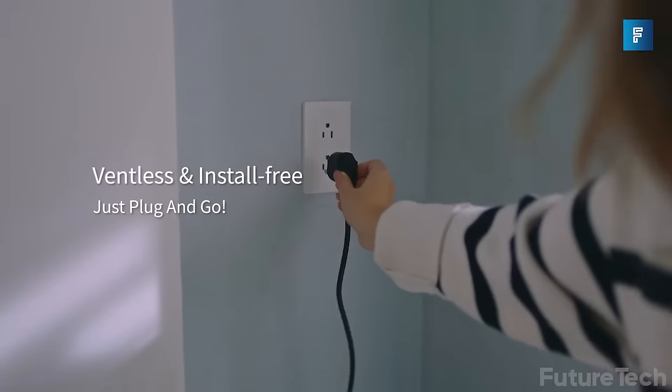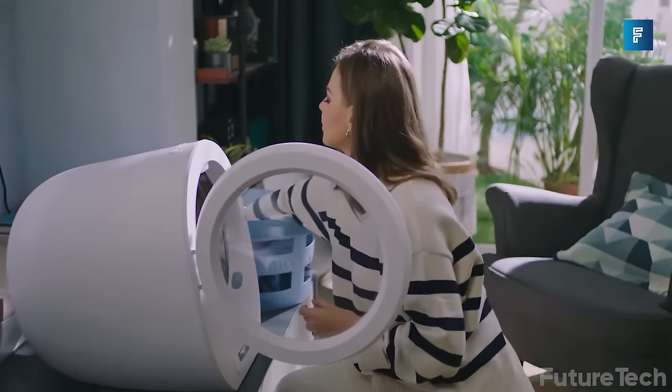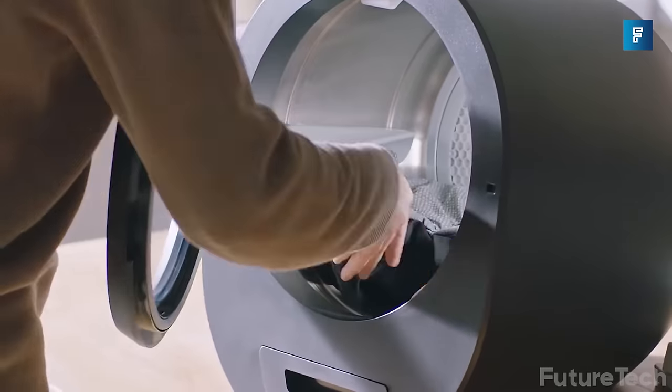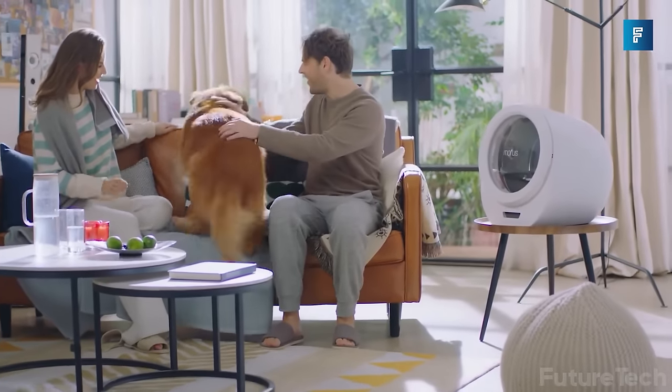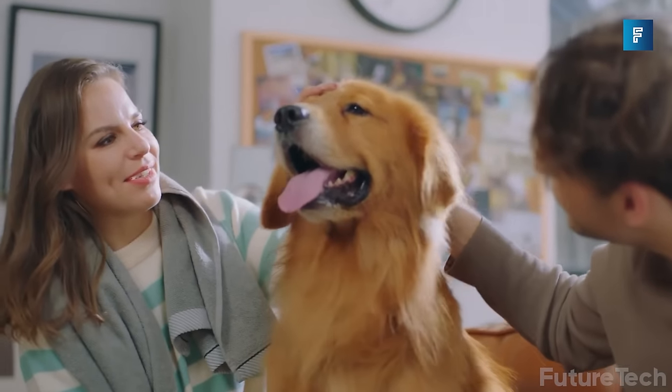You don't even have to install it, which is awesome because who's handy anymore? I'd much rather do smaller loads of laundry if it meant no more trips to the laundromat. And it's probably too small to eat your socks too.